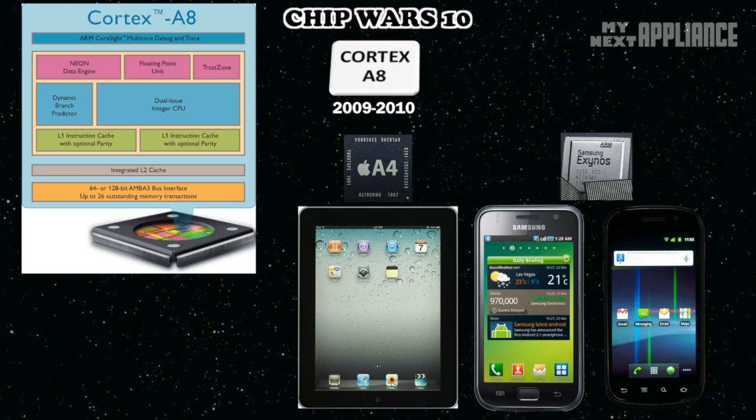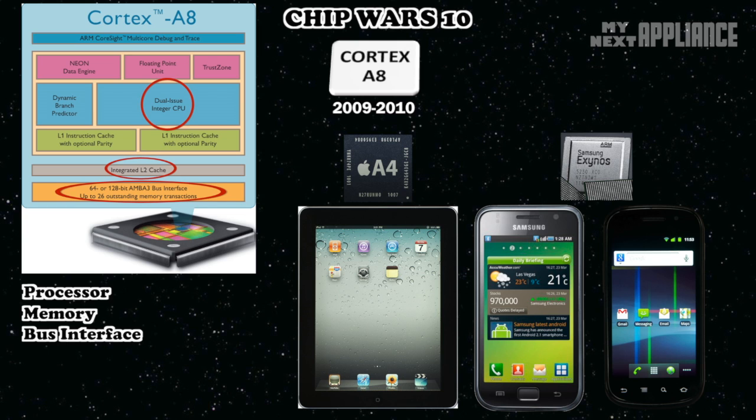What's a system on a chip? Good question. It's an integrated circuit with all the parts of a computer on a single chip, and it helps make these devices smaller and more efficient.